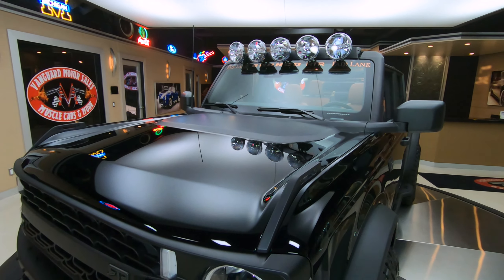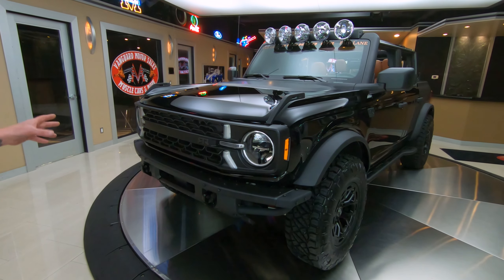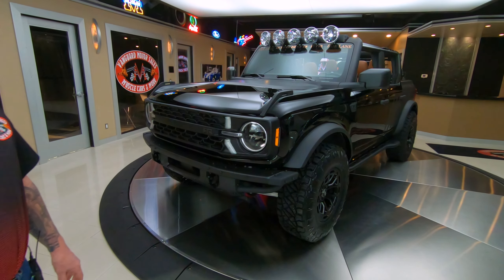Hey guys, it's Greg at Vanguard Motor Sales. Look what I got for you today — a 2021 Bronco, and this baby has been completely customized by RTR.